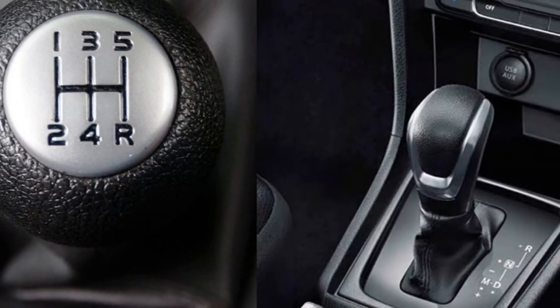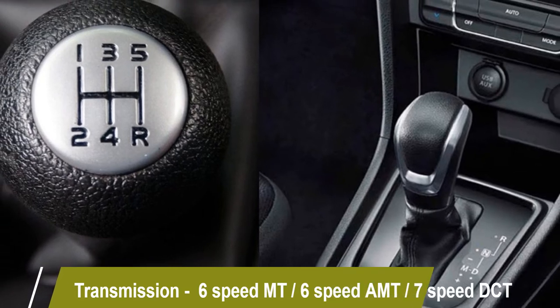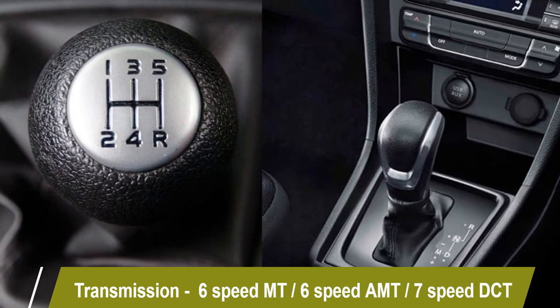The engines are mated to an optional six-speed manual, six-speed automatic, or seven-speed DCT gearbox.